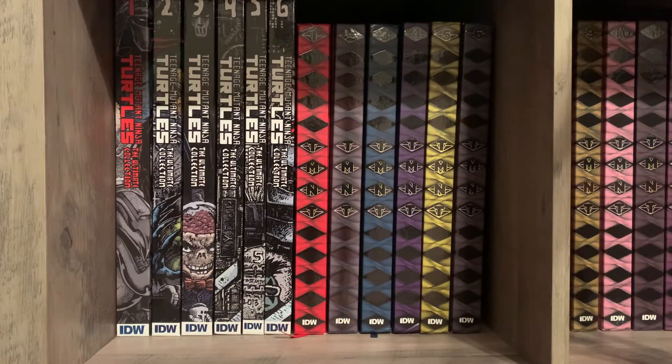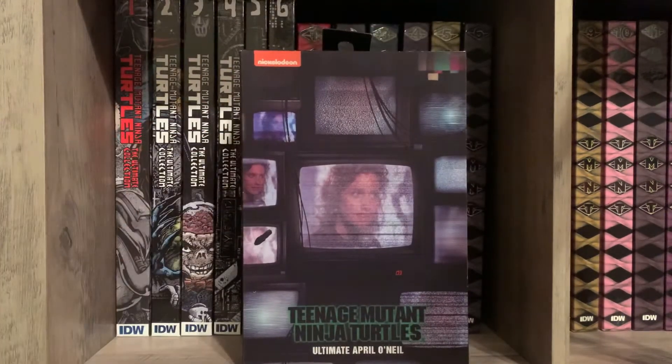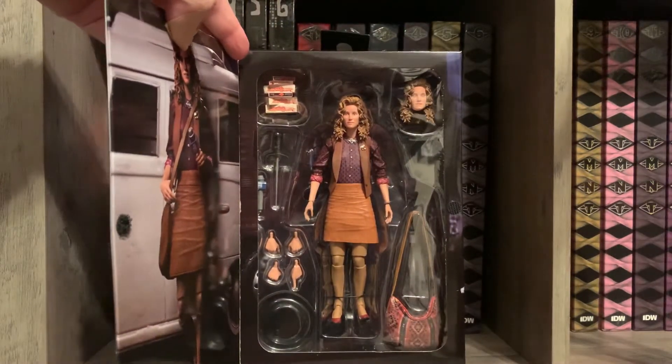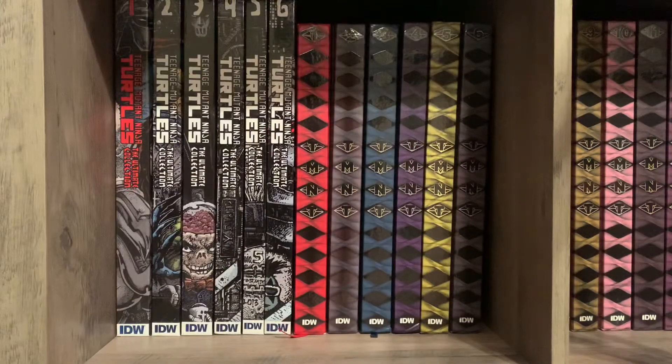In the mail today I got the NECA movie turtle. This is the Ultimate April O'Neil that they did a pre-order for a while back. Very nice figure — excited to put that with my turtle display.